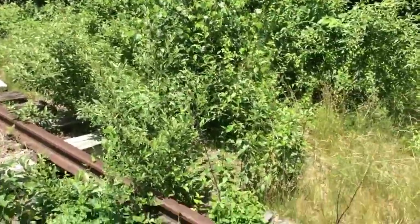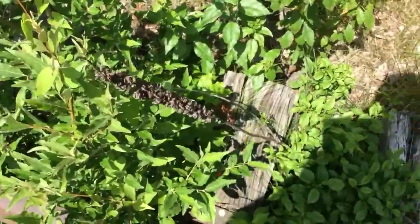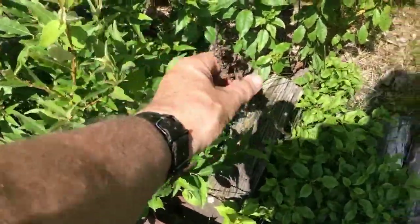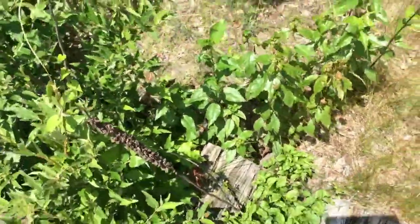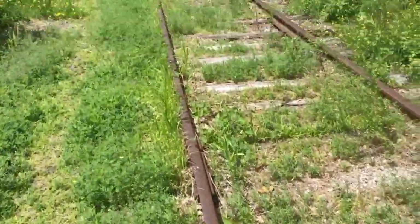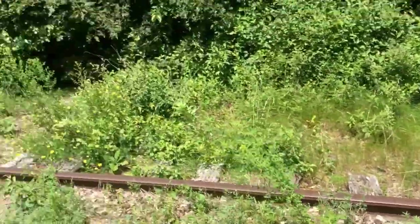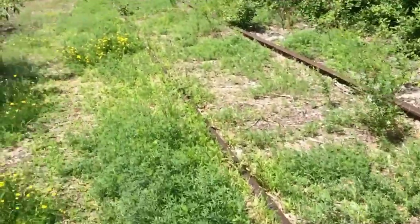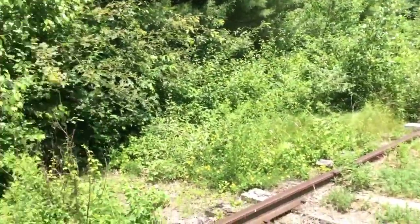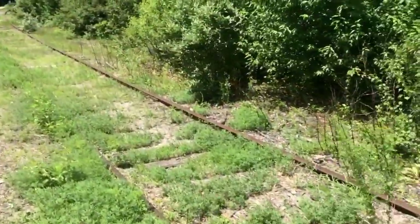Here's a mullein stalk from previous years. You can see the seed head — there are thousands of seeds in these. Some mulleins, the stalks are so strong that they were used for arrows; they were used as fire spindles to make friction fire with. I'm looking now just to see if I can find an actual plant of it here, and it doesn't appear I'm going to. It looks like there are so many other things that have grown up quickly here now that they've probably shaded what was there.